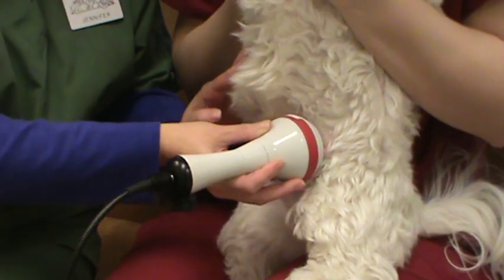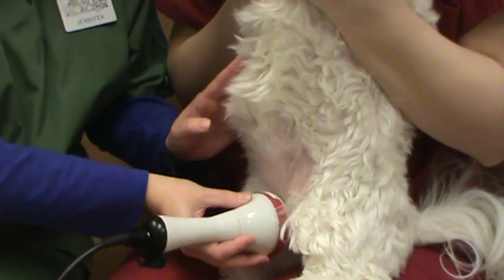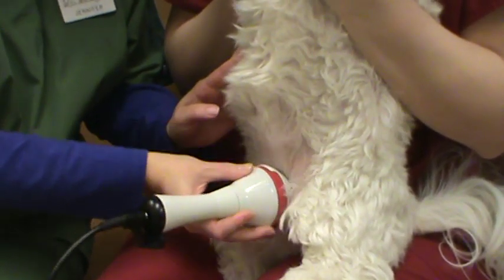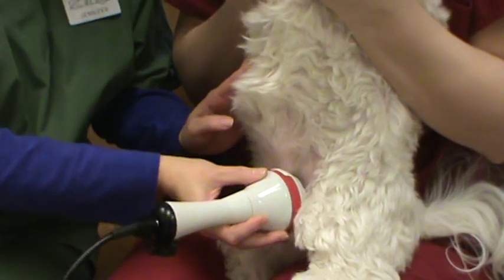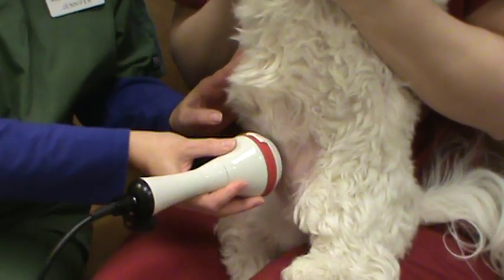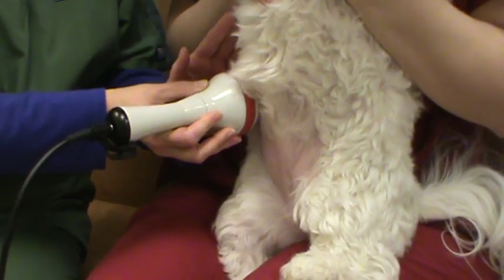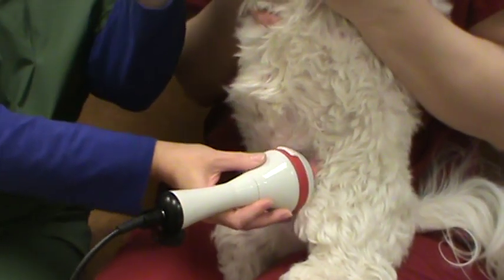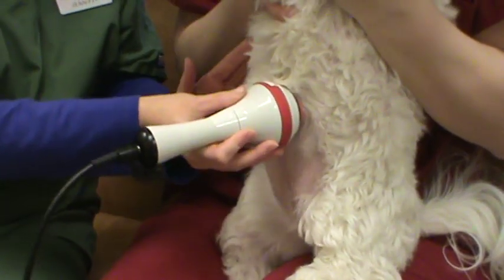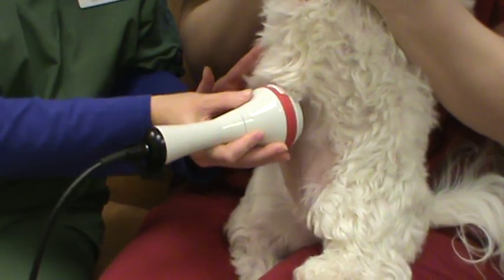Because of these factors, laser can be used for all different kinds of medical conditions — anything from ear infections to arthritis, and it can even be used after dental procedures to help decrease inflammation within the gums. The only things it can't be used on are any disorders of the eye or any areas where cancer is present, because it does increase cell production.